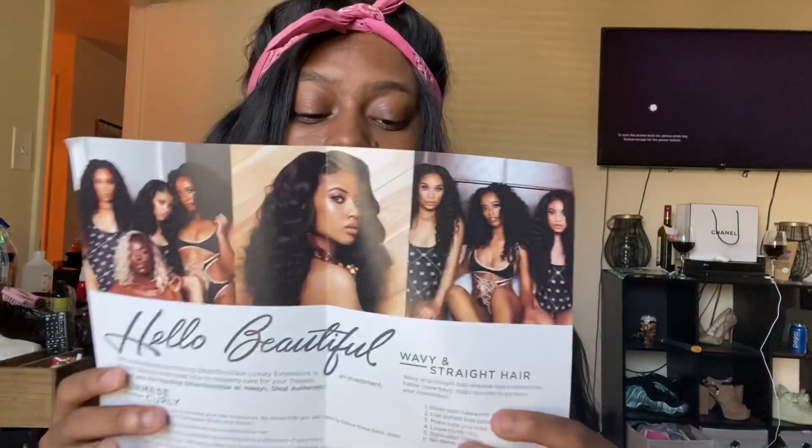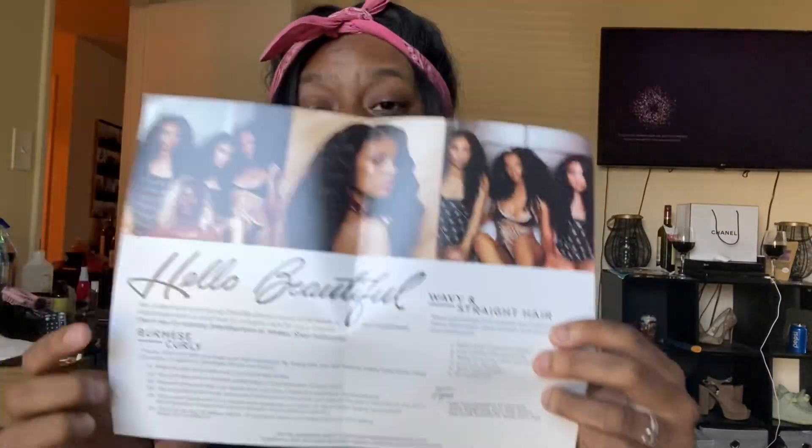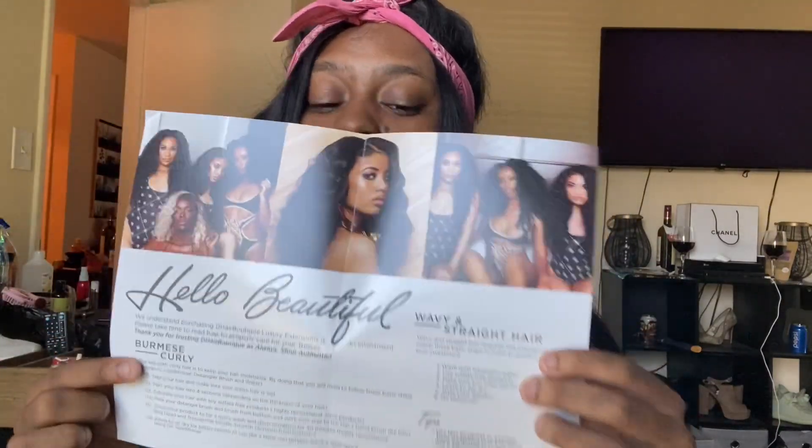You get your little pamphlet with hair care tips. They have a section for wavy and straight hair, and then they have the Burmese on the other side. The only thing I don't like is that for the Burmese curls they give you product recommendations, but for the wavy or straight they just tell you to use a sulfate-free shampoo and conditioner. So they don't give you specific recommended products that work — you have to find what works for your hair.